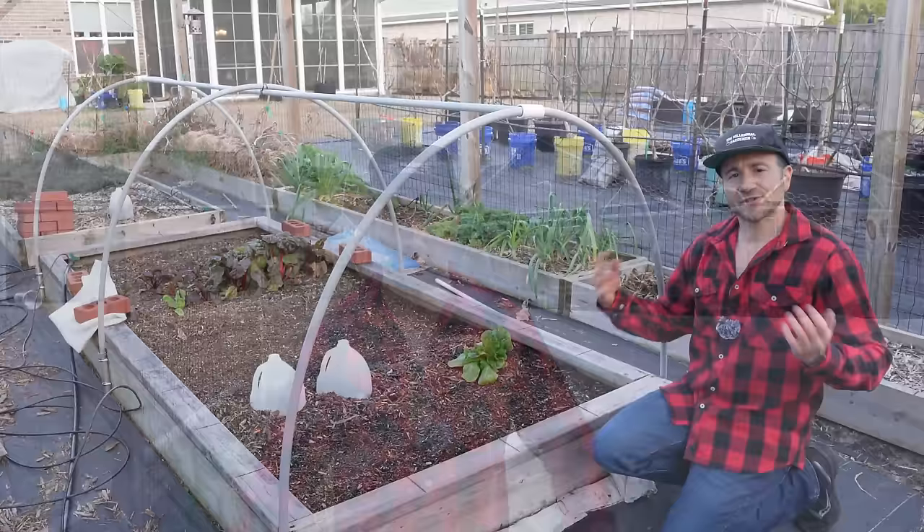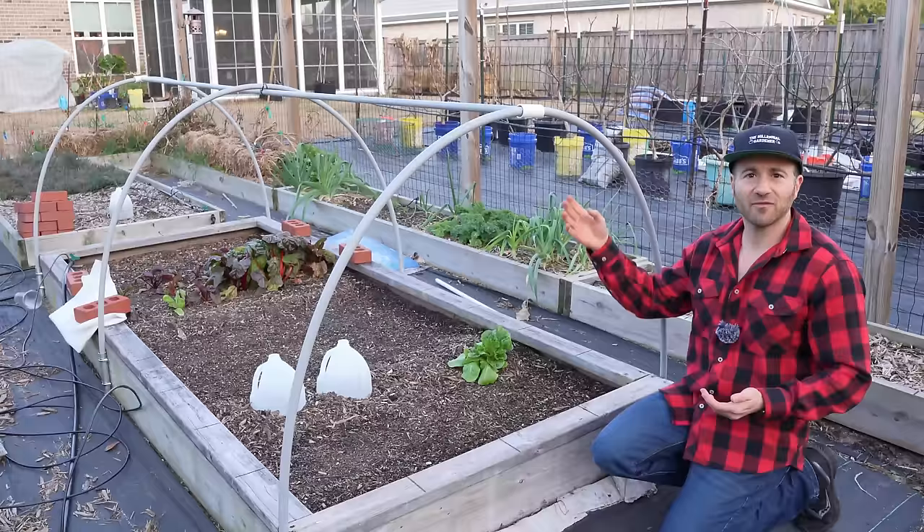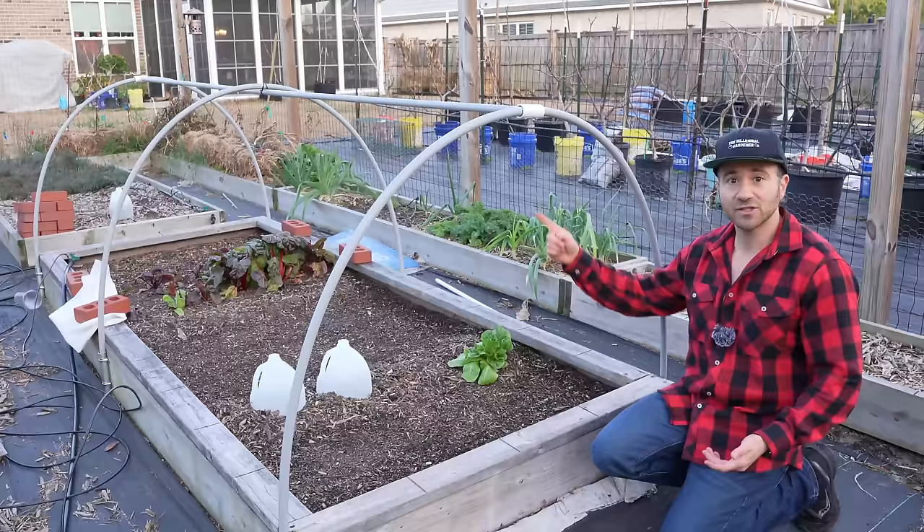So that begs the question — why doesn't everybody build little structures like these over their garden beds? The first reason is people think they're difficult and expensive to build, but I just grabbed a few items at Lowe's on Saturday and built this today in half an hour. They're really easy to do, and again, I have a tutorial link down in the video description.